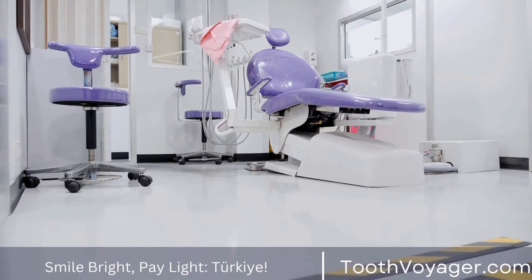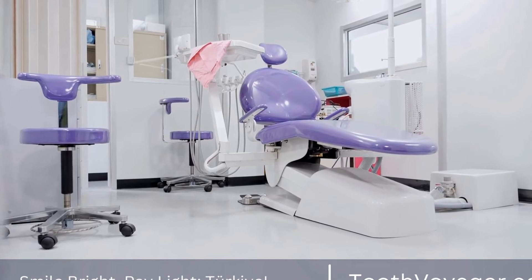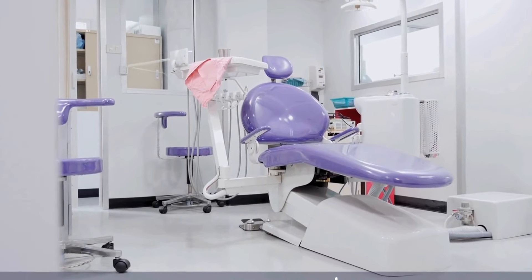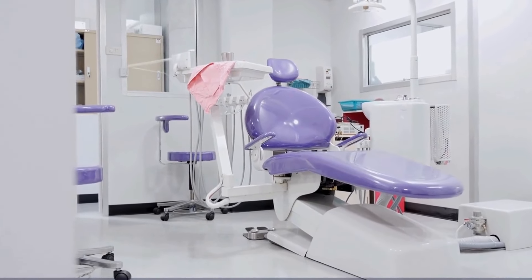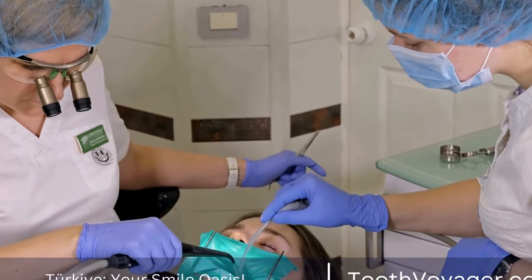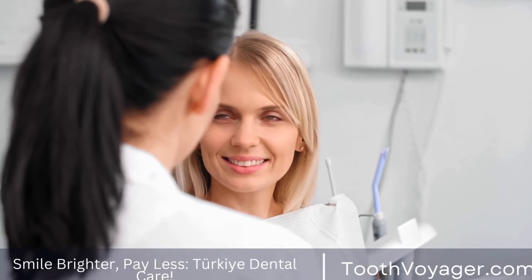The cost of a dental filling can vary depending on several factors, including the type of filling material used, the location of the dental office, and the dentist's experience and expertise. In general, the cost of a dental filling can range anywhere from $100 to $500 per tooth. This price range includes the cost of the filling material itself, as well as the dentist's fee for performing the procedure.